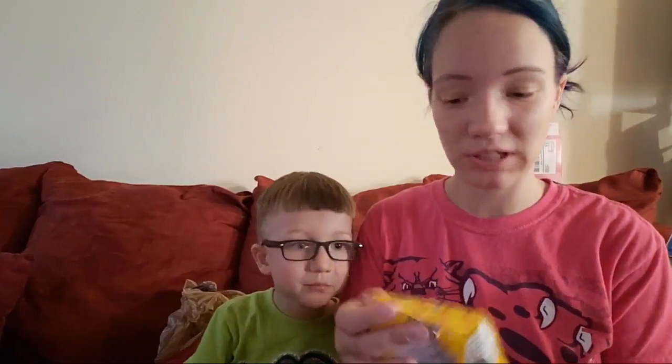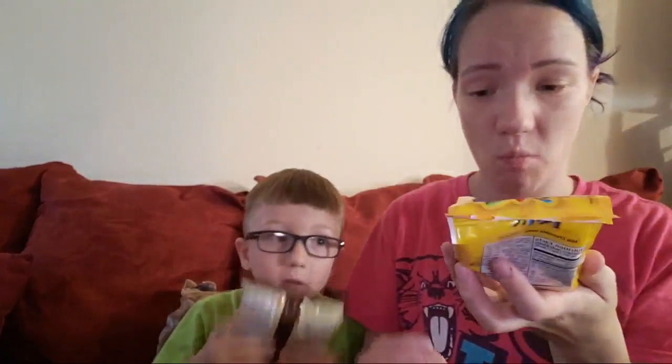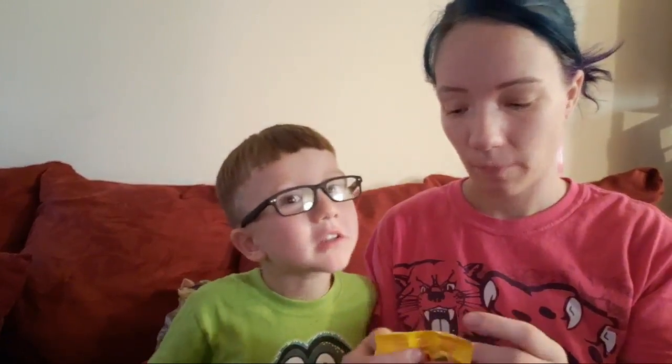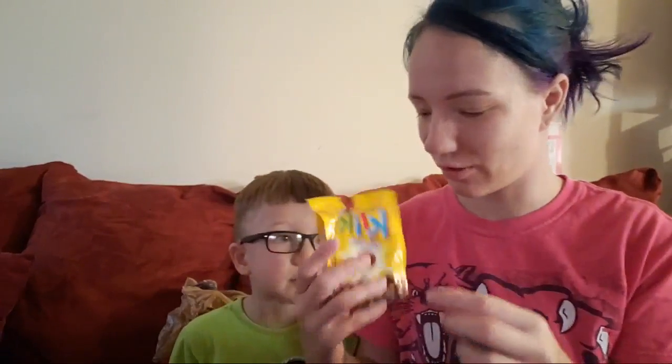We also have this from the same brand — Click. These are called Click Balls. Chocolate coated corn puffs. These are smaller than I thought they were going to be — I thought they were going to be like the size of malt balls, but these are small. So adorable. They kind of have the texture of like a malt ball. Are these two thumbs up? Yeah. Okay, next.